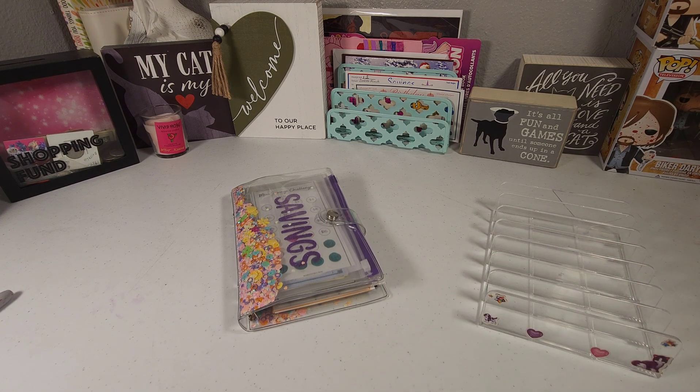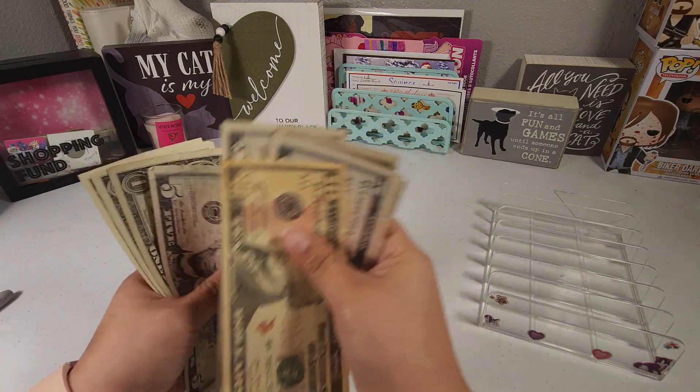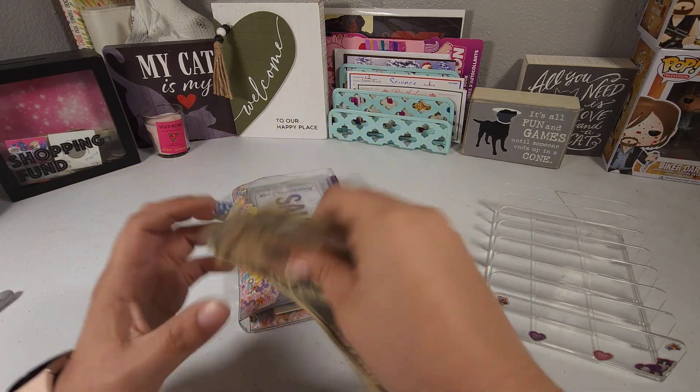Let me go ahead and get the money so we can start counting. So we have 10, 15, 20, 25, 30, 35, 40, 41, 42, 43, 44, and 45.